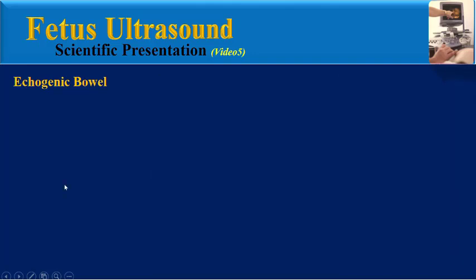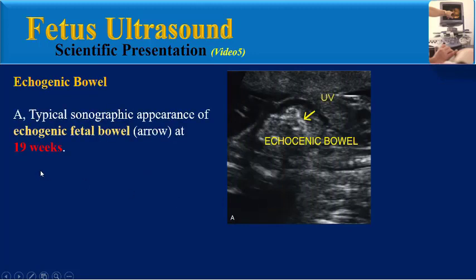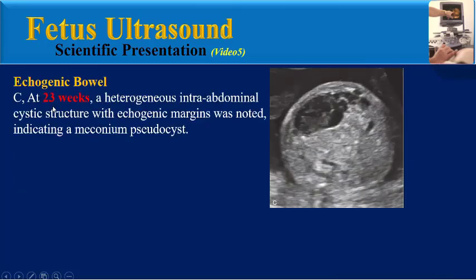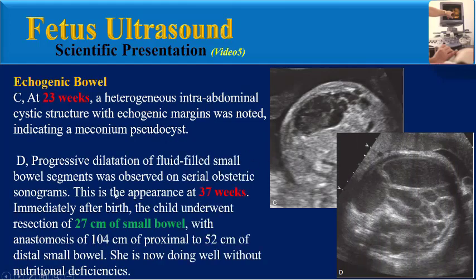Let us look at a teaching case. This ultrasound image of a 19-week fetus shows the typical sonographic appearance of echogenic fetal bowel. At follow-up examination, a slightly dilated loop of small bowel with an echogenic ring was shown. At 23 weeks, a heterogeneous intra-abdominal cystic structure with echogenic margins was noted, indicating a meconium pseudocyst, and progressive dilatation of fluid-filled small bowel segments was observed on serial obstetric sonograms. This is the appearance at 37 weeks. Immediately after birth, the child underwent resection of 27 cm of small bowel, but afterward she was doing well without nutritional deficiencies.